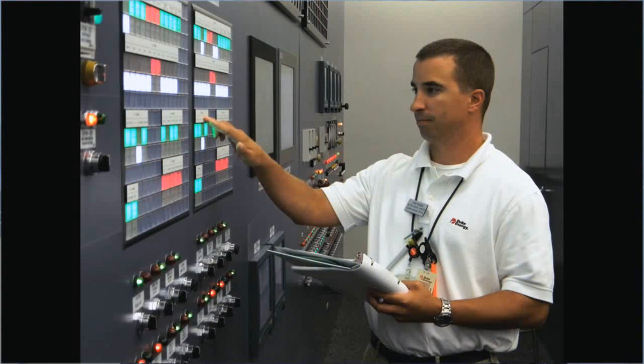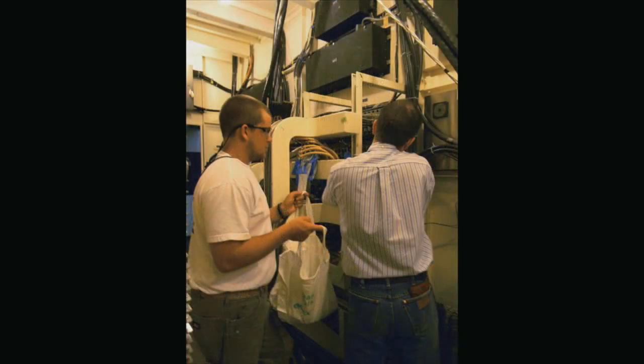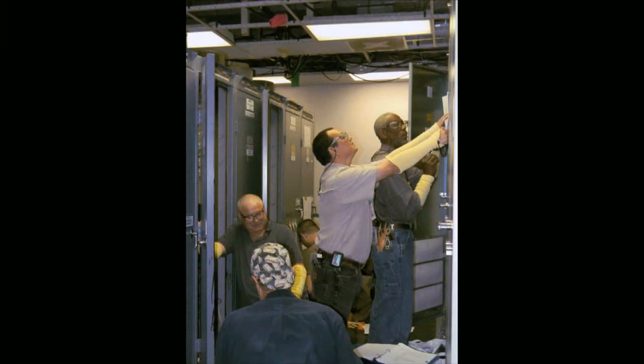One of the things that was instrumental in making sure that we had all this in place and went in smoothly was the involvement of all groups on site. We included a lot of personnel from various different departments, made sure that they were involved early enough so we had their input prior to the design, during the design, and also as part of the installation activities.